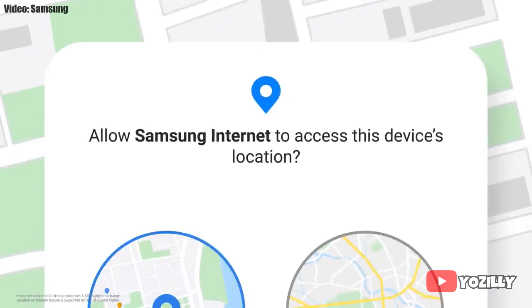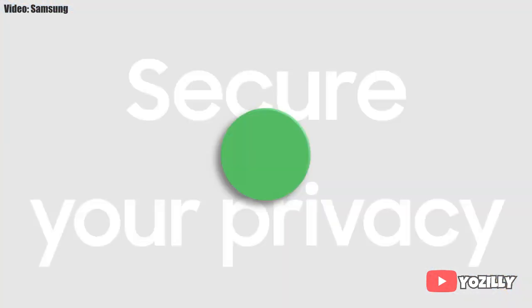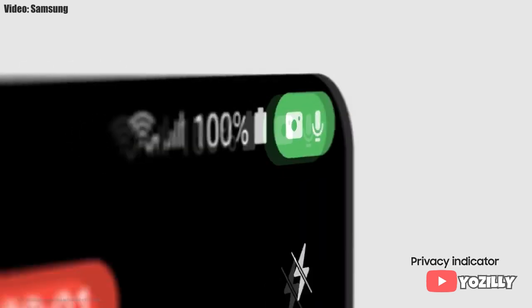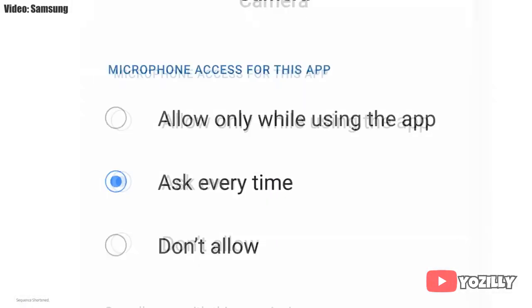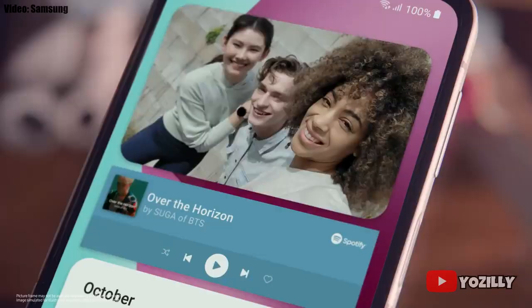You can add your ID, bank cards, and important wallet cards in Samsung Wallet, and access your Galaxy apps on a Windows laptop right from where you left off. One UI 4.1 also improves overall privacy by allowing you to choose whether to share your exact location or approximate location. Privacy indicators show a small icon in the top right of the notification bar whenever an app uses the camera or microphone.